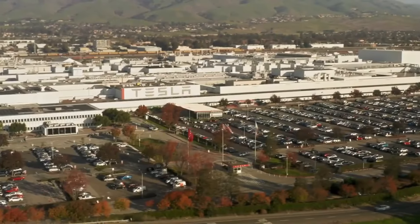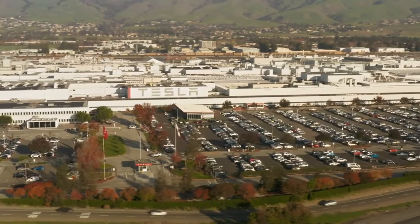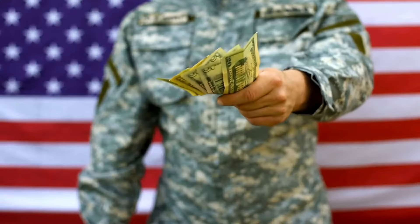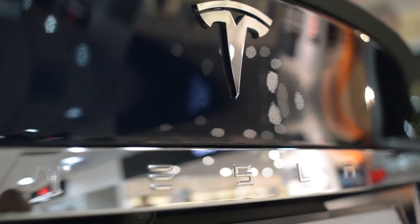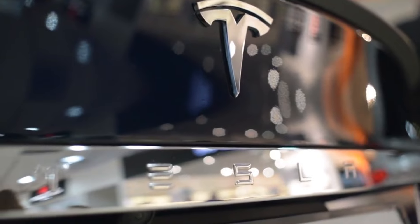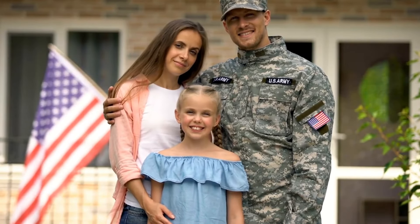For Tesla fans, there's more good news. The company has launched a new military purchase program offering an $11,000 discount for military members and their families. This discount applies to all Tesla vehicles except the Cybertruck and is valid in the United States and Canada.